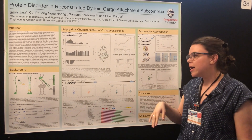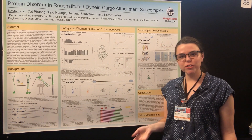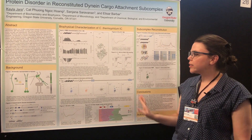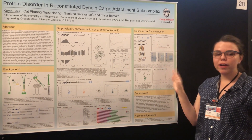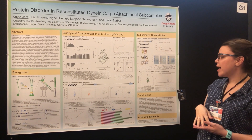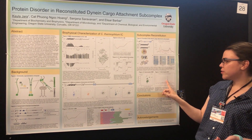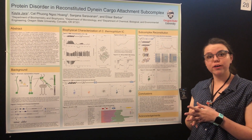With the longer fragment by itself, we've seen that it has both ordered and disordered segments. When we include the other three light chains, we see that we are able to reconstitute the whole subcomplex, and that with the addition of a regulator — either NudE or p150glued — the binding of the whole subcomplex is stronger.